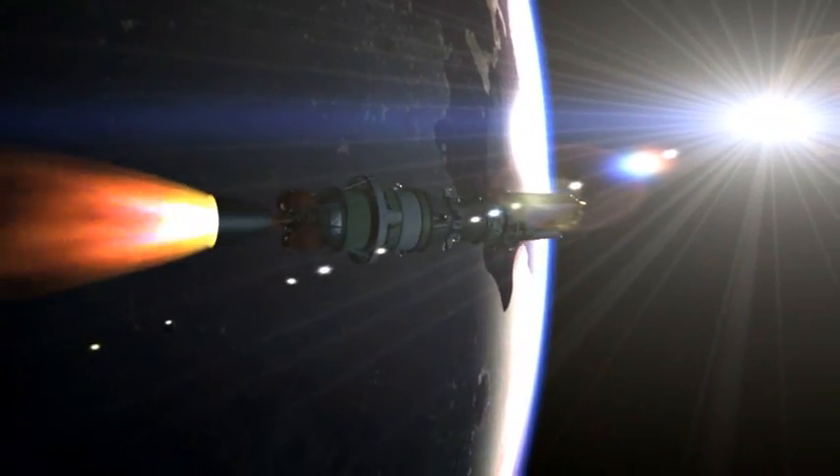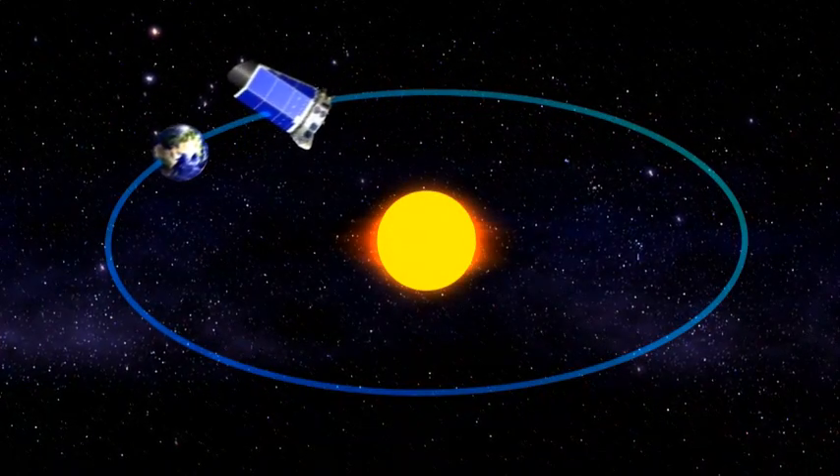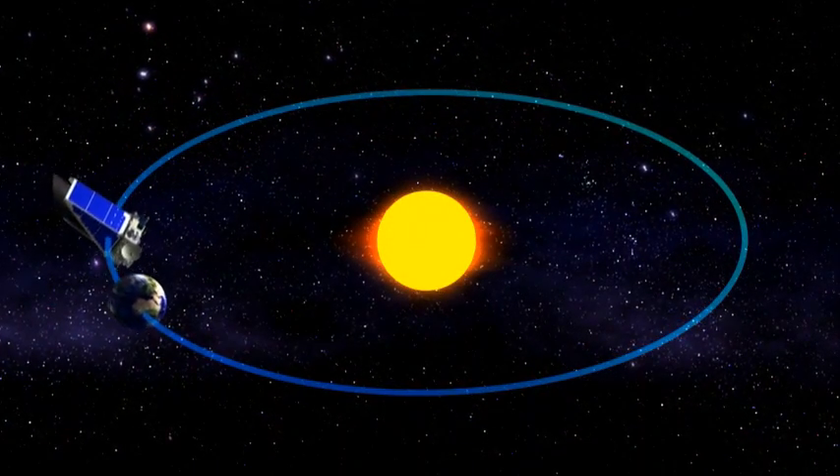Once Kepler is launched from the Earth, it will go into what's called an Earth-trailing orbit. Astronomers call that a heliocentric orbit, which means sun-centered orbit. It looks at the stars continuously, day and night, 365 days a year, and it slowly moves away from the Earth, orbiting the sun by itself. From there it will point itself at the Kepler field and stare at the Kepler field nearly without blinking for three and a half years at least, maybe longer if we have an extended mission.